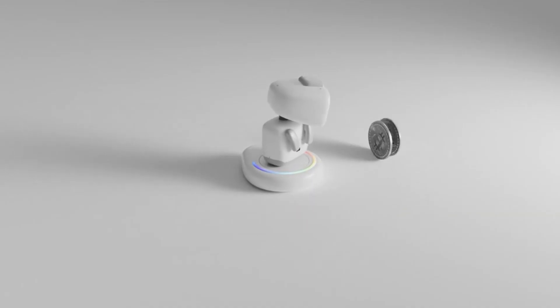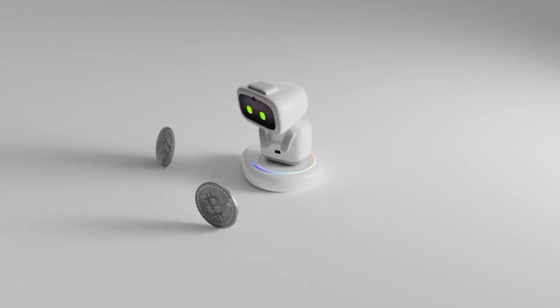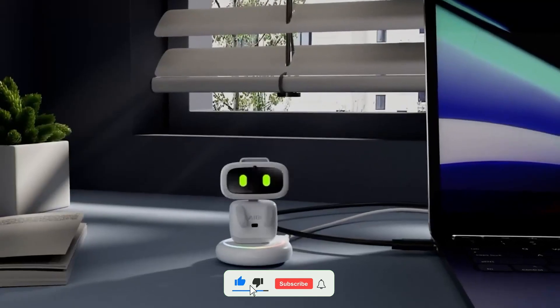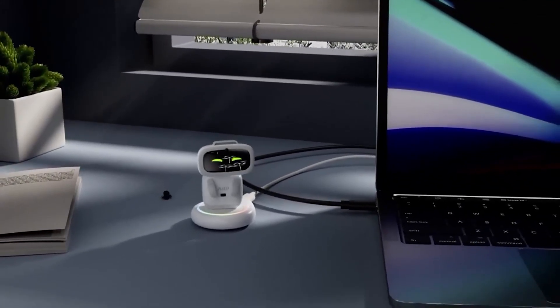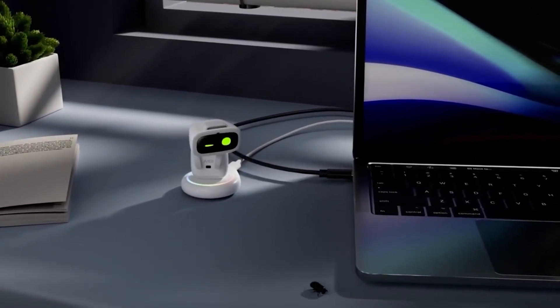Unlike many stationary robots, this one goes wherever you go, making it a constant companion throughout your day. Whether you're at school, traveling, or just hanging out at home, IB turns ordinary moments into something interactive and fun. For those who want a personal AI buddy always by their side, this Pocket Pet is an innovative and playful choice.